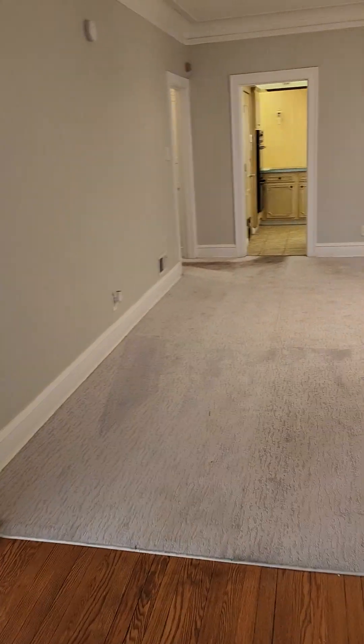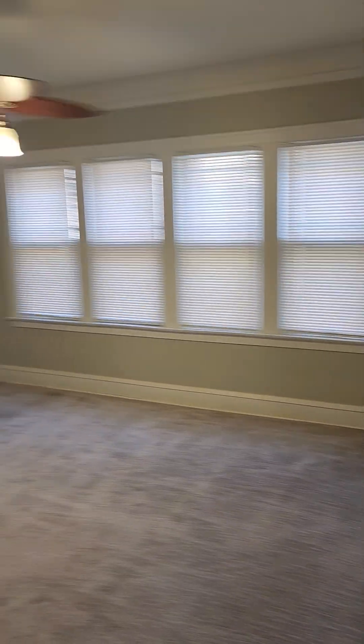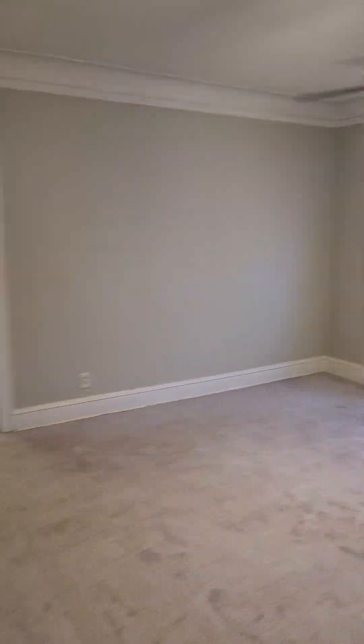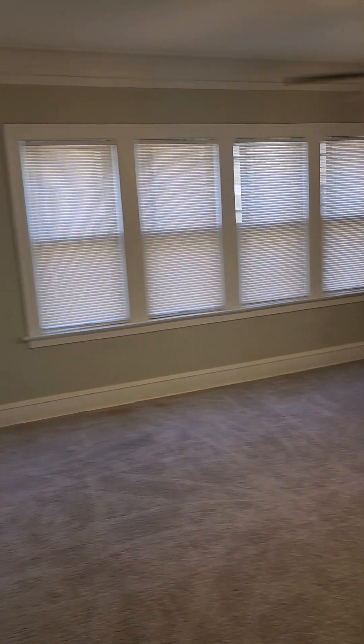Keep coming down. You are going to see some dirt on the rugs — we are having the carpets cleaned this week, so that will be gone. This is the dining room here. It's a huge dining room and can definitely fit any size table.